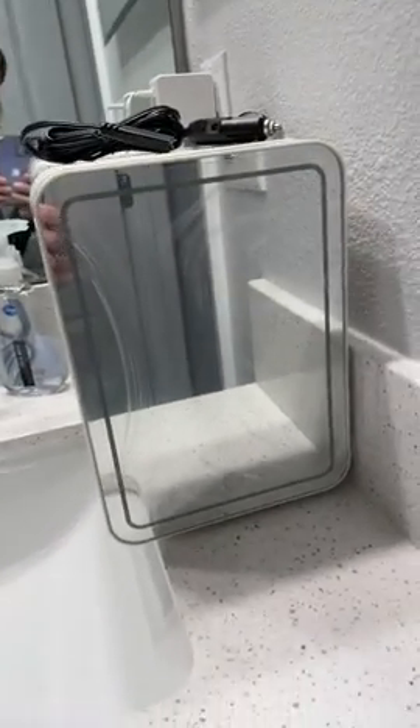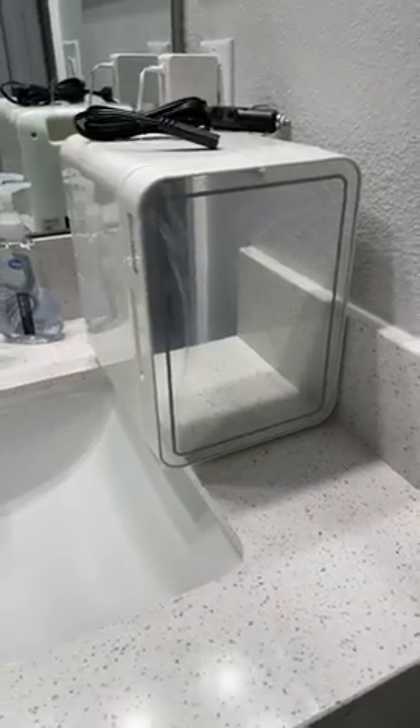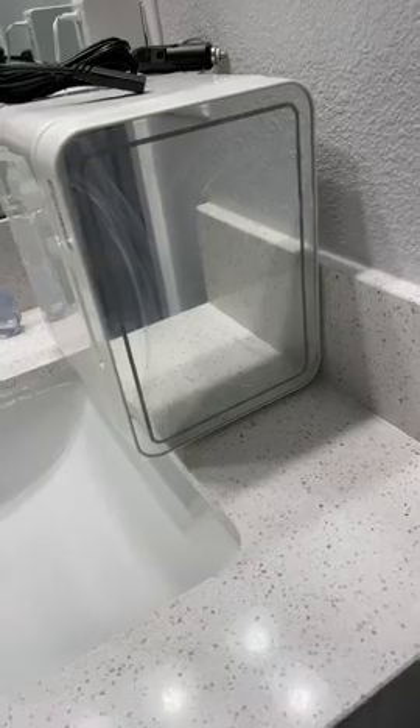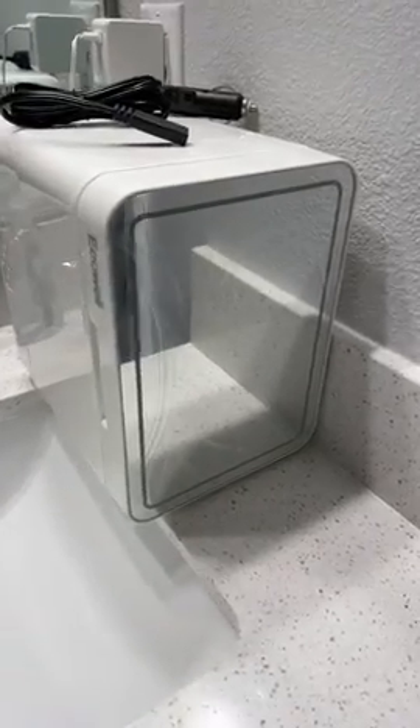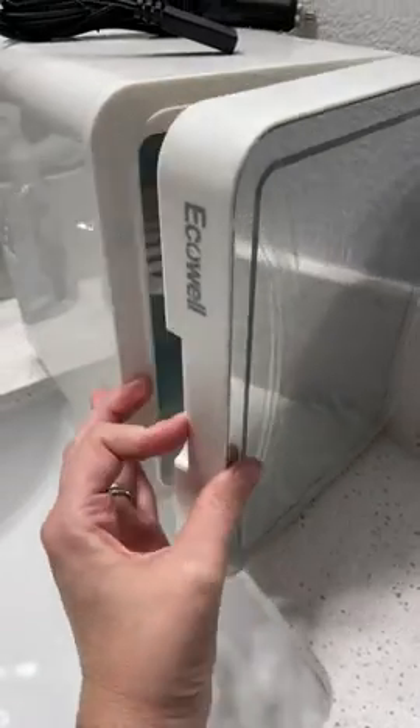What I love about the front is that it has a cool little mirror thing here. And don't make fun of me, but I don't like to take that off — not right away at least — because I try and protect things as long as I can.